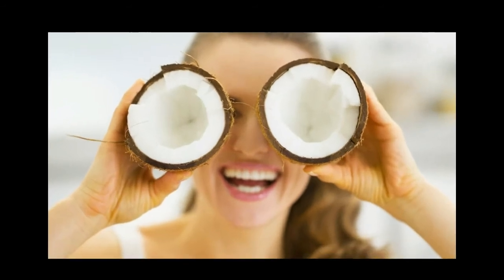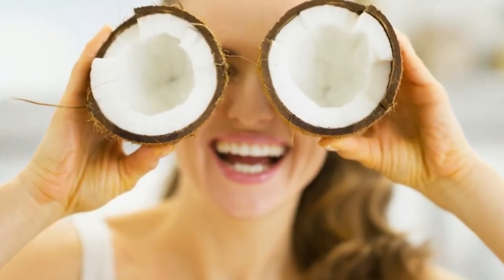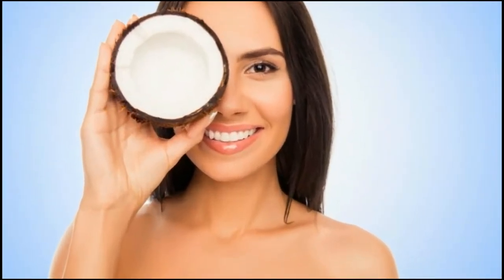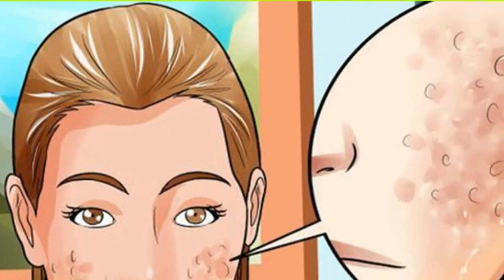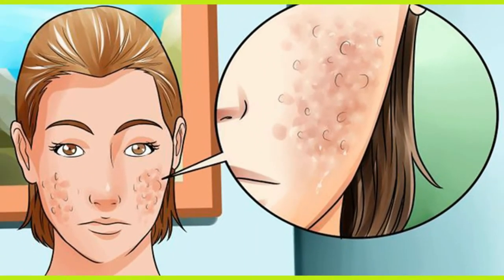In one study, rats with wounds treated with coconut oil experienced less inflammation and increased production of collagen, a major skin component. As a result, their wounds healed much faster. Keeping your skin moisturized may reduce the risk of developing acne scars.